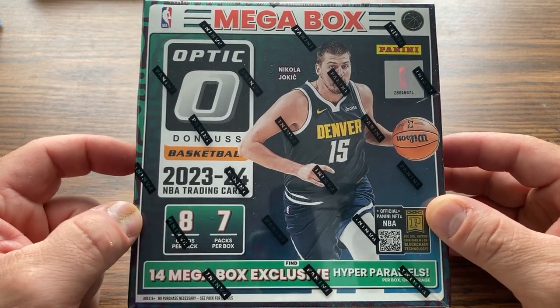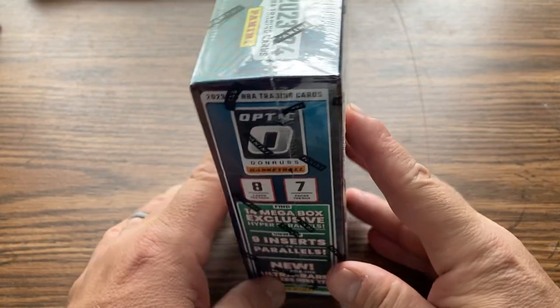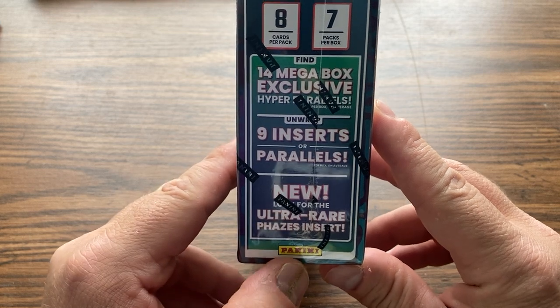Eight cards per pack, seven packs per box, 14 megabox exclusive hypers, and an Ultra Rare Faces Insert.